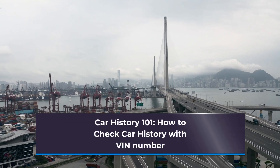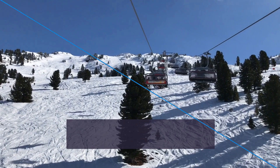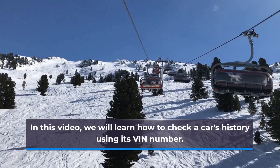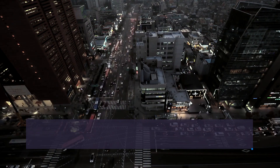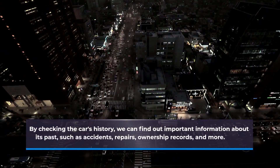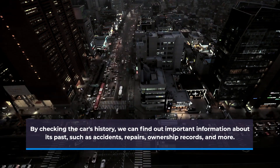Car history 101: how to check car history with a VIN number. In this video we will learn how to check a car's history using its VIN number. The VIN number is a unique identifier assigned to every vehicle. By checking the car's history, we can find out important information about its past, such as accidents, repairs, ownership records, and more.